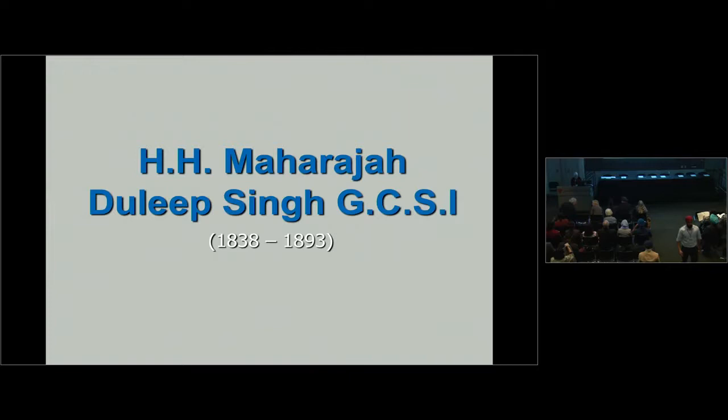Our next speaker is Peter Bantz, also known as Bupinder Singh Bantz. He's a renowned Sikh historian, independent researcher, and antiquarian. He's a prolific writer who has published works on Sikh migration and the establishment of the Sikh temples in the UK.